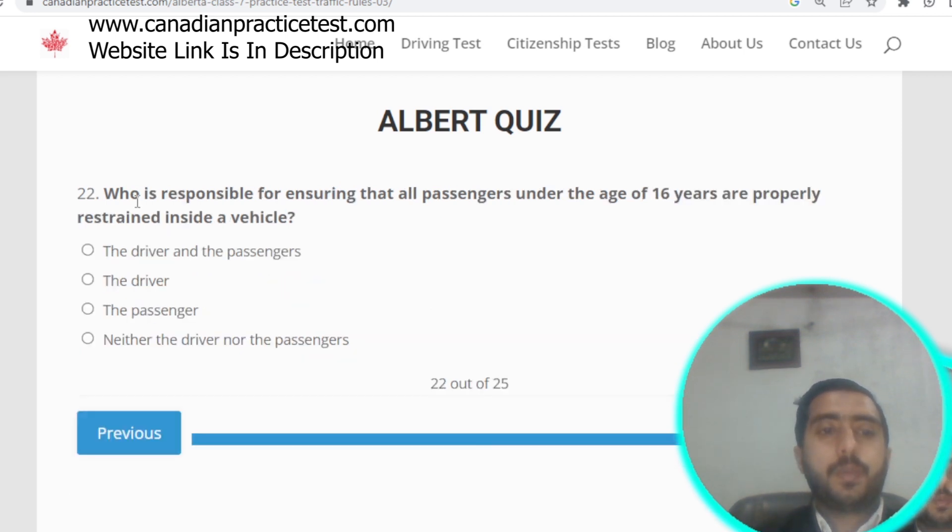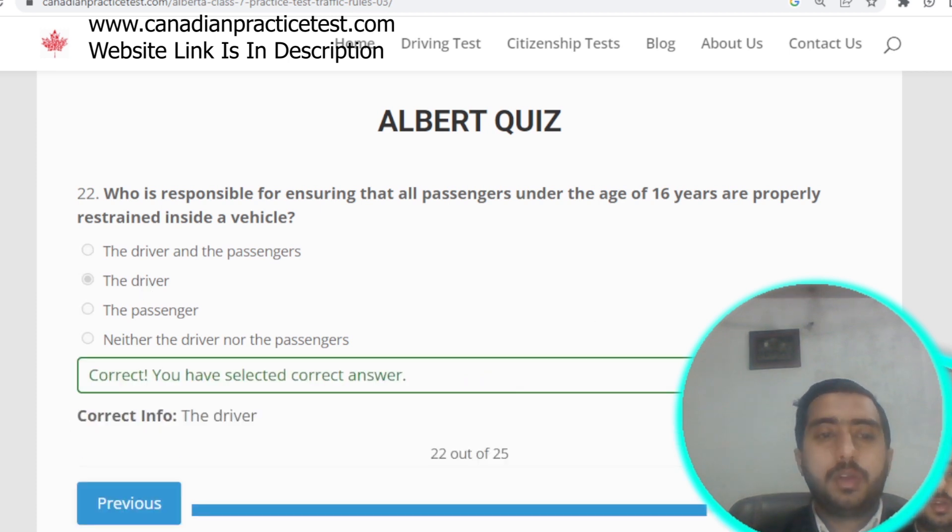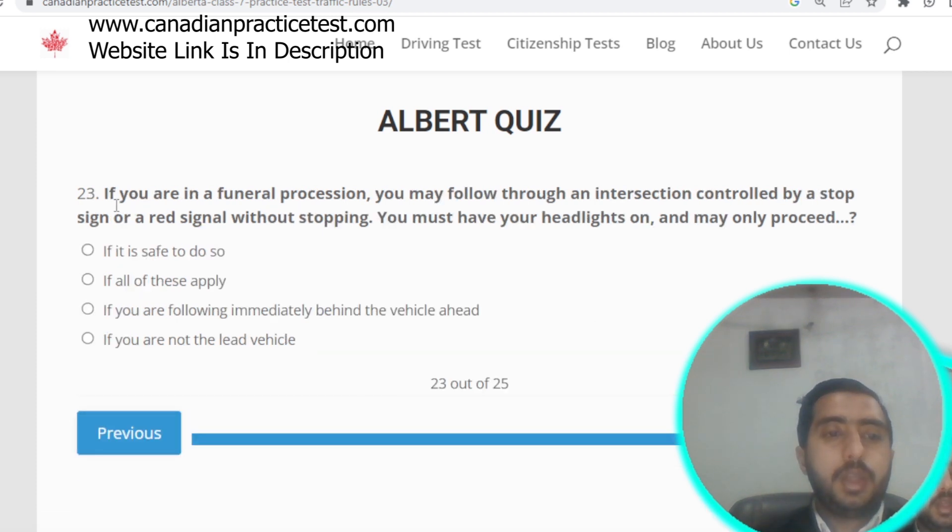Question number twenty-two: who is responsible for ensuring all passengers under age 16 are properly restrained? The correct answer is the driver. Option B is correct. Question number twenty-three: if you are in a funeral procession, you may follow through an intersection controlled by a stop sign or red light without stopping, provided your headlights are on and all conditions apply.